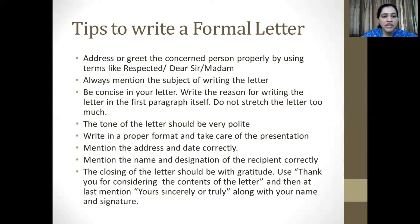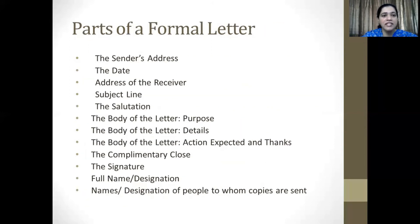Sixth, mention the address and the date correctly. Seventh, mention the name and designation of the recipient correctly. And finally, the closing of the letter should always be with gratitude. Use statements like 'thank you for considering the contents of the letter,' and always write 'yours sincerely' or 'yours truly,' along with your name and signature.